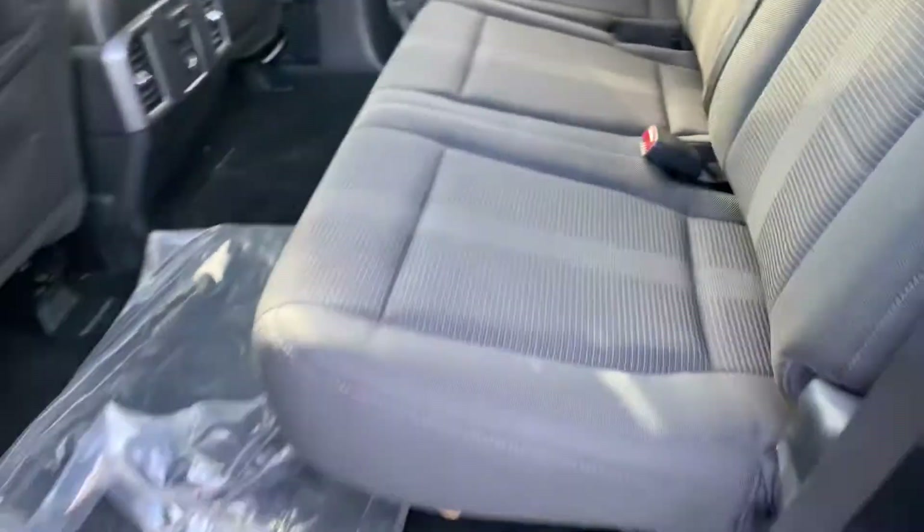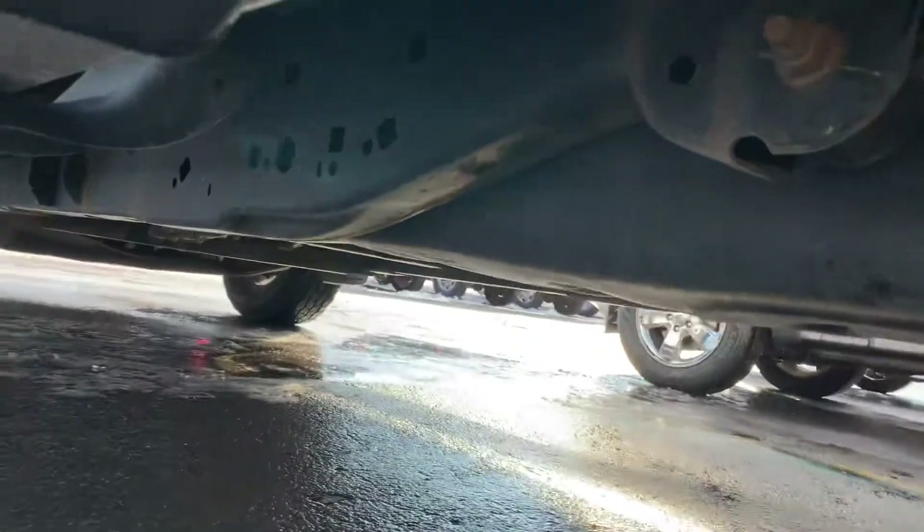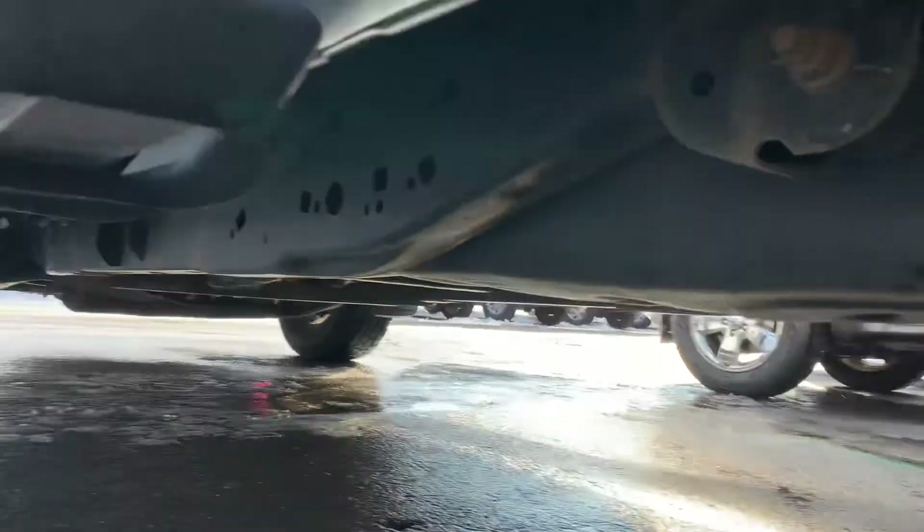What an absolute beauty this truck is. The tube steps are in great shape. Look at the frame — seriously, look at the frame. 160,000 miles. This truck is a stunner.